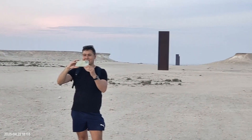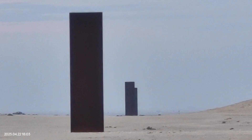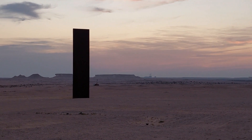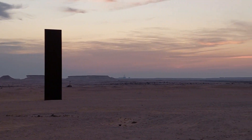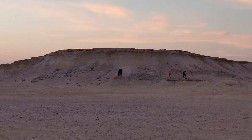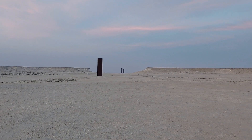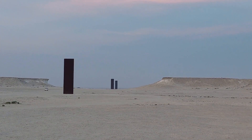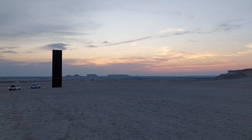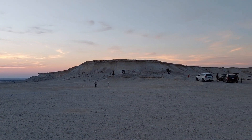His work redefines traditional notions of sculpture by utilizing industrial materials like steel and exploring the relationship between the artwork, the viewer, and the surrounding space. The installation consists of four perfectly aligned steel plates spanning over a kilometer of the Brouq Nature Reserve area. Every steel plate measures more than 14 meters in height and was specifically created to rust and alter its color over time, transitioning from gray to orange to brown. At present, the plates are gradually acquiring a deep amber shade.